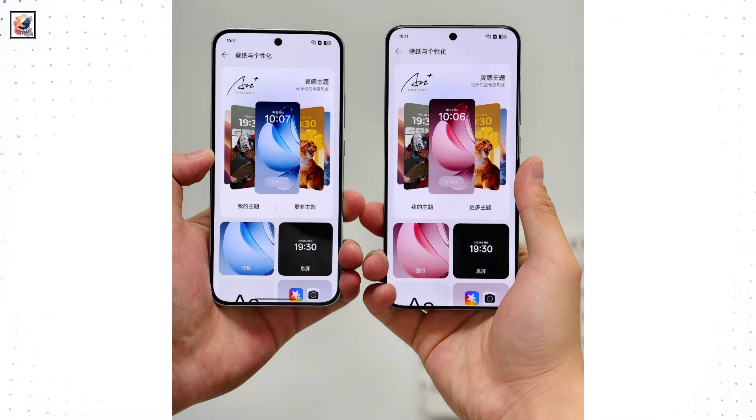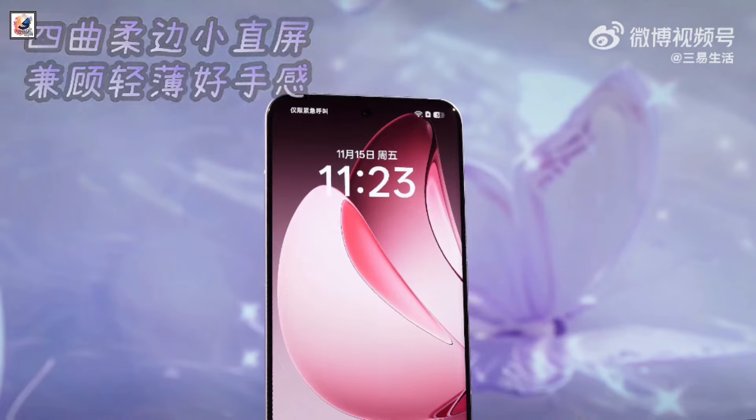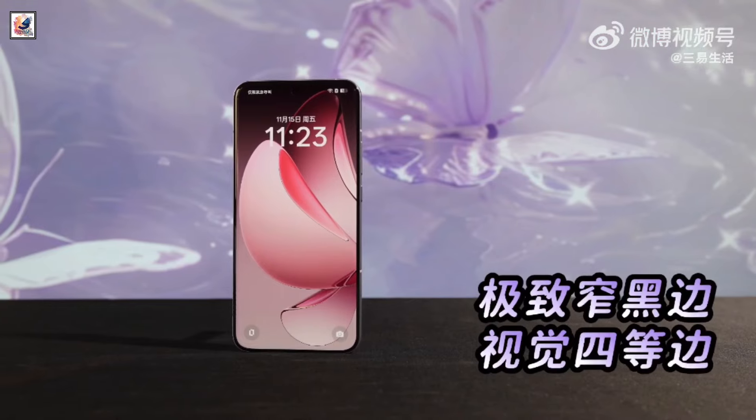Both phones feature a display with slim bezels on the front. The Oppo Reno 13 Pro features a 6.83-inch micro quad-curve display with 1.5K resolution.